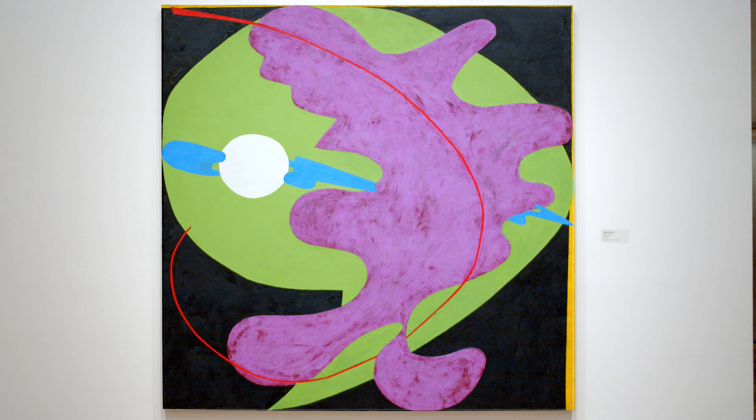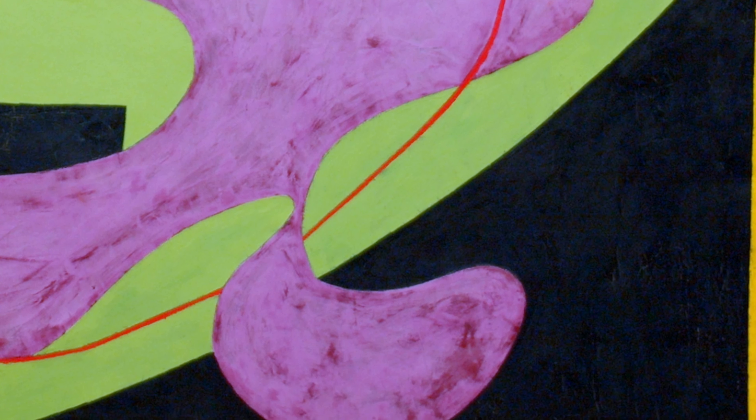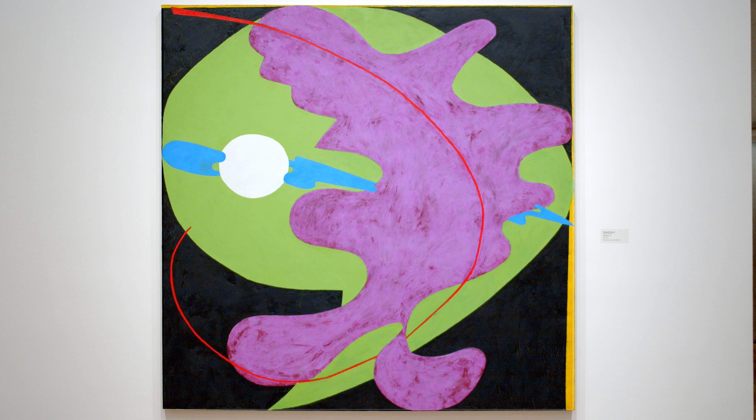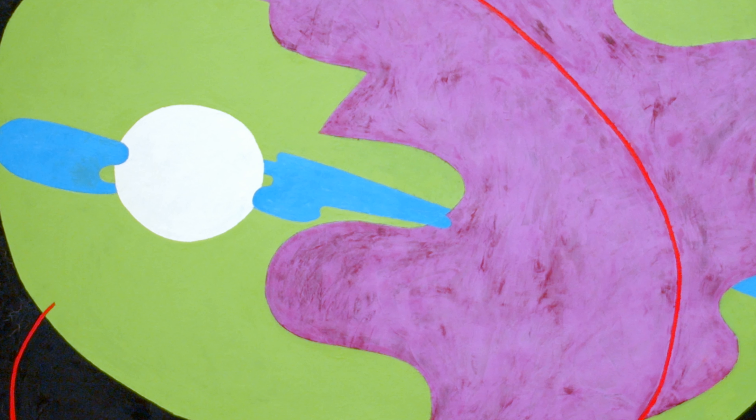This painting is by Elizabeth Murray. This artist loved to use giant colorful shapes in her paintings. Here, she painted the shapes on a rectangular canvas, but other times she made shaped canvases, then painted on them. While her work is abstract, you might find different references to real things. This painting is called Night Reach. Notice the white circle with blue shapes running across it — this reminds me of a full moon. Now, on to the story.